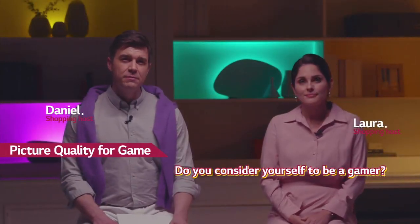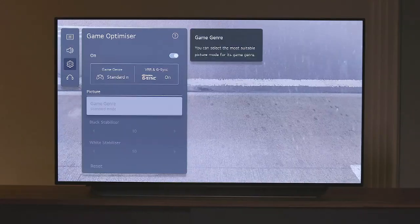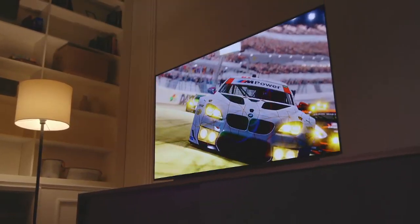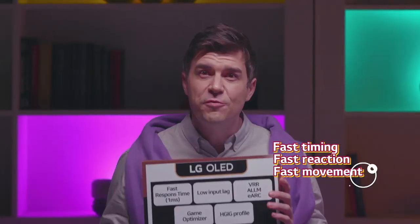Do you consider yourself to be a gamer? Especially for those gamers' satisfaction with performance and game enjoyment, they'll be positively assessed if you use LG OLED just once. And as a typical game needs a variety of feedback — from fast timing, fast reaction, fast movement — the OLED provides quality support.